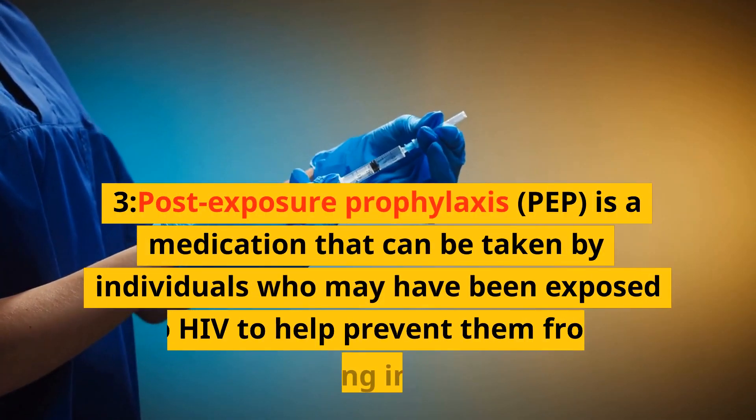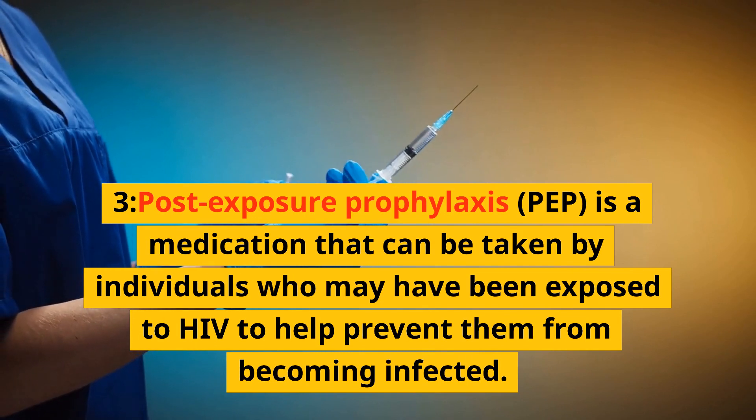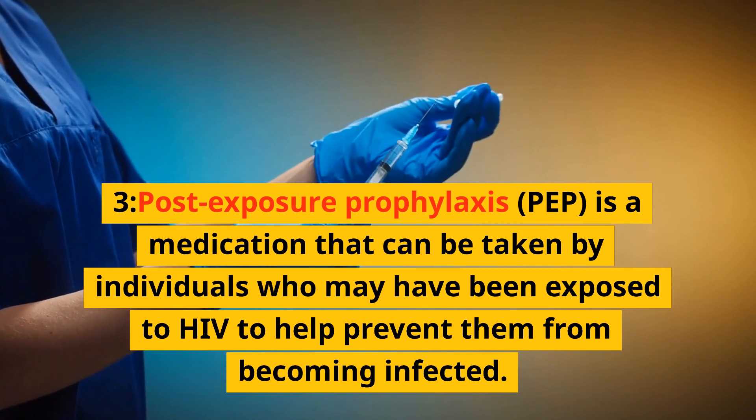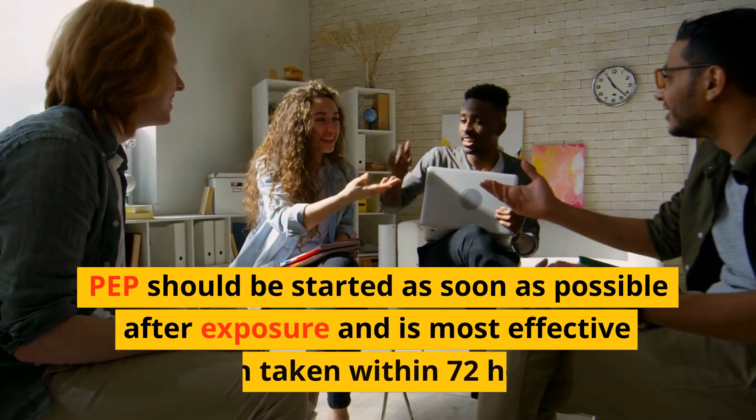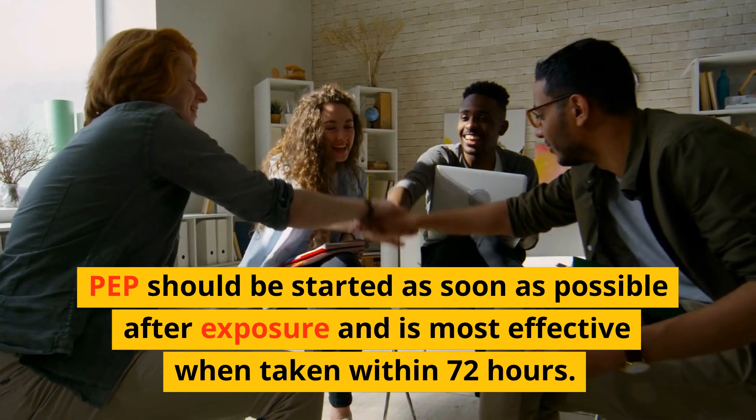Post-exposure prophylaxis (PEP) is a medication that can be taken by individuals who may have been exposed to HIV to help prevent them from becoming infected. PEP should be started as soon as possible after exposure and is most effective when taken within 72 hours.